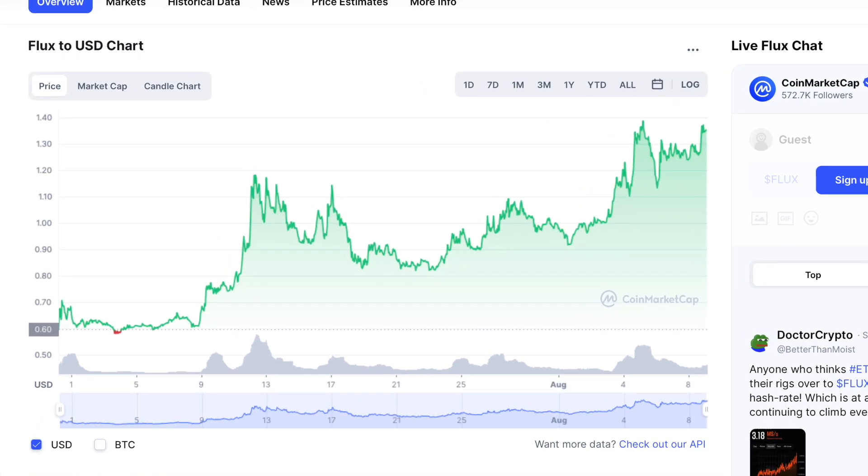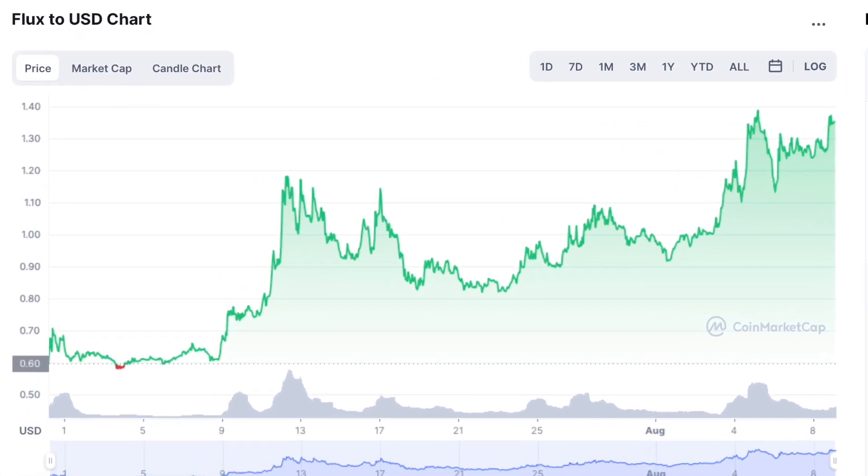You can disconnect your Flux node at any time and sell all your tokens if you so wish. I currently have three different Flux nodes: two Nimbus nodes and one Stratus node. Flux is currently my second largest cryptocurrency holding, second to Bitcoin, driven largely by the significant price appreciation we've seen in Flux over the past month where it's more than doubled in price.